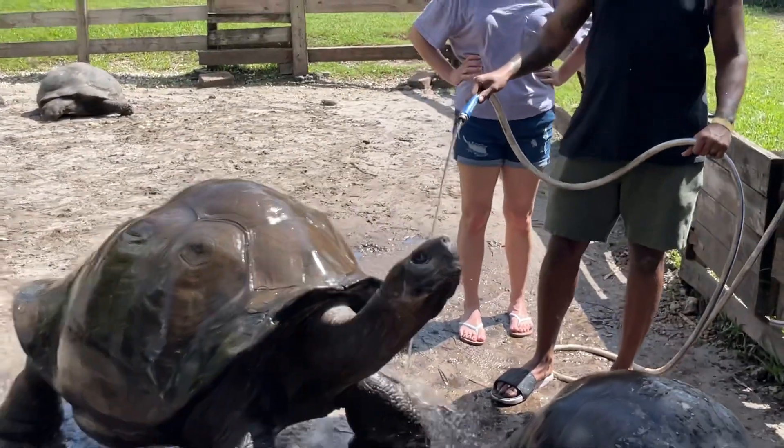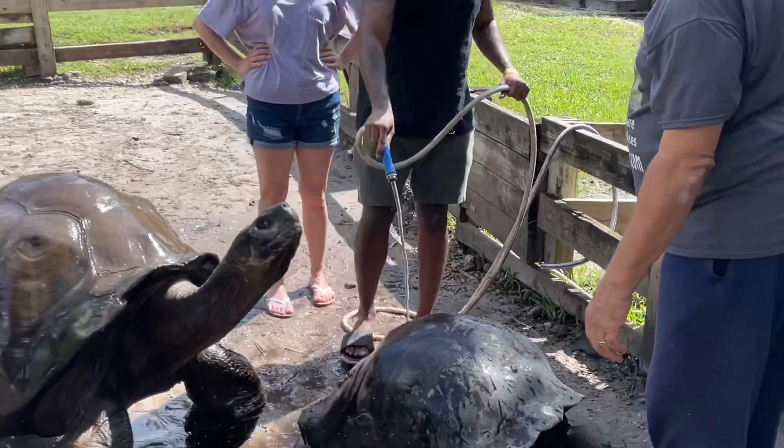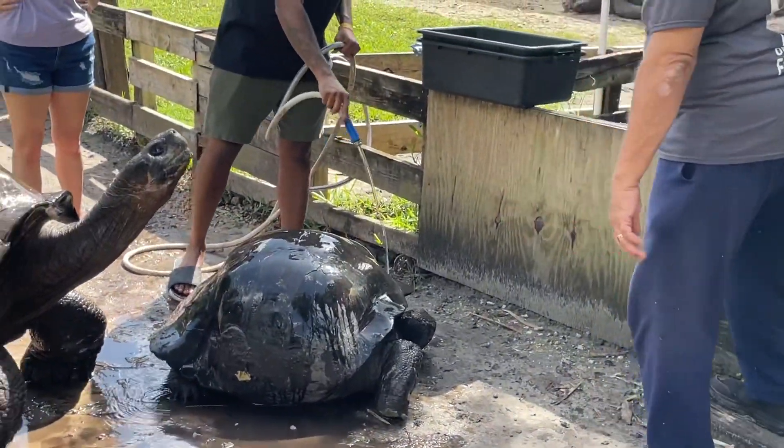Do they like it when they get soaked? Yeah, the girls like it too. That's why they're sitting around waiting.